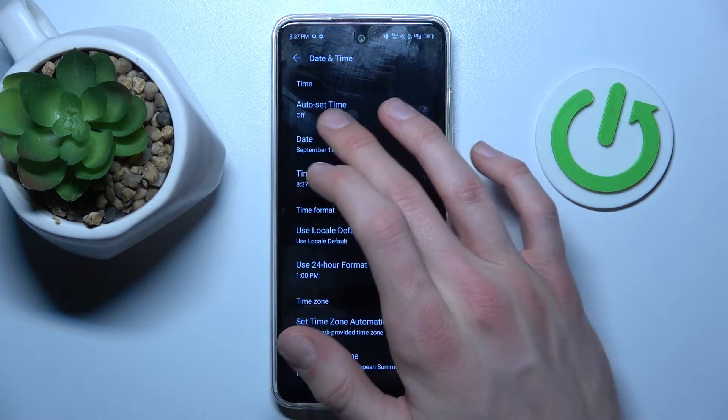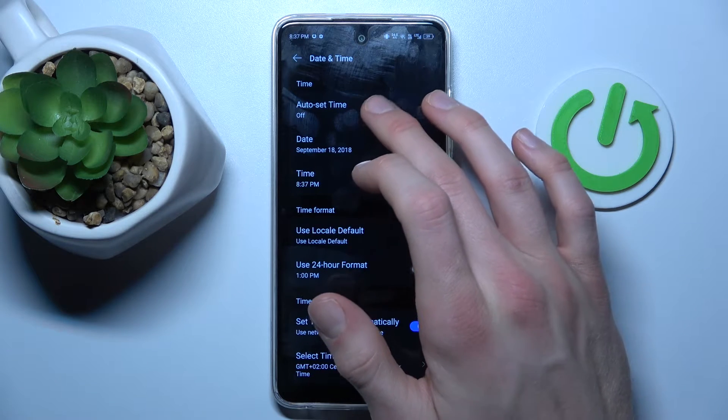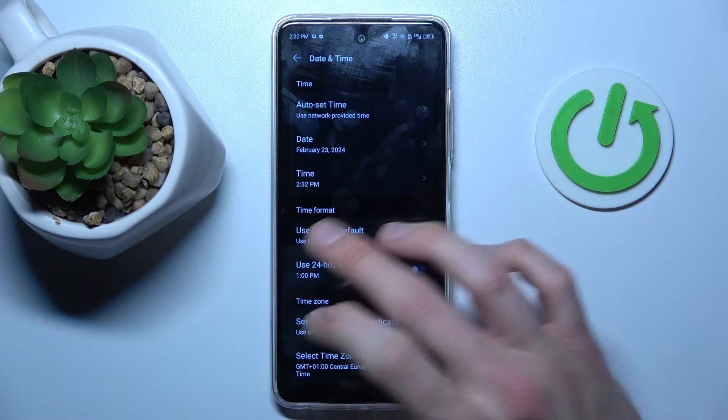As you can see, we have auto set time turned off. To fix our problem, we need to change it from off to use network provided time.